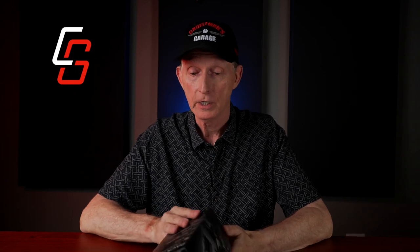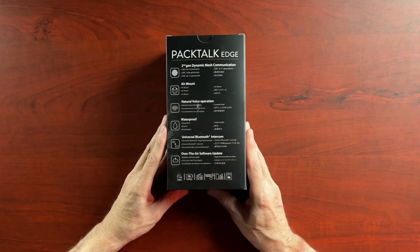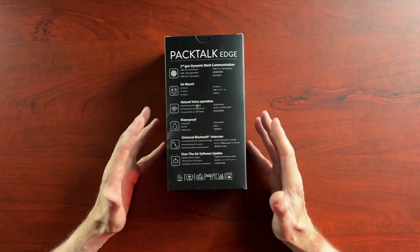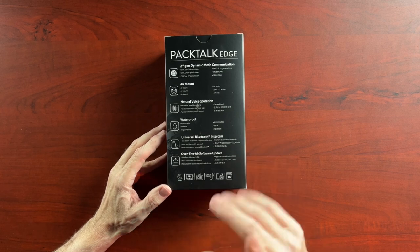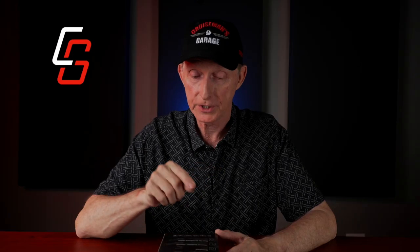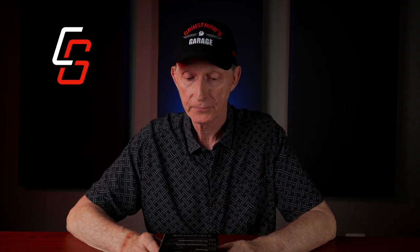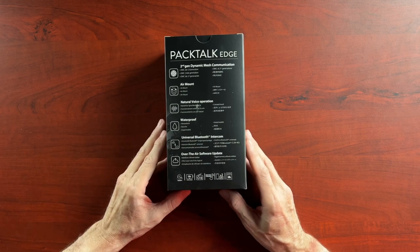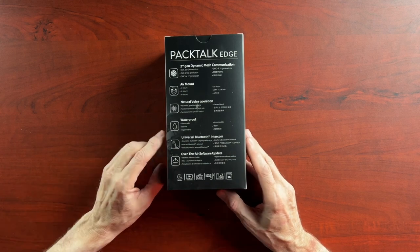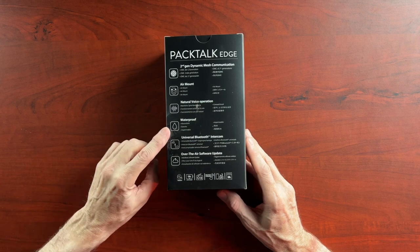Up here it says Bluetooth 5.2. On the back: second generation dynamic mesh communications, air mount — something I'm very excited about, I can't wait to install this and show you how it works because I've seen it demonstrated and it looks really cool. Natural voice operation. Waterproof — that's a big selling point for Cardo headsets; they are IPX rated waterproof.